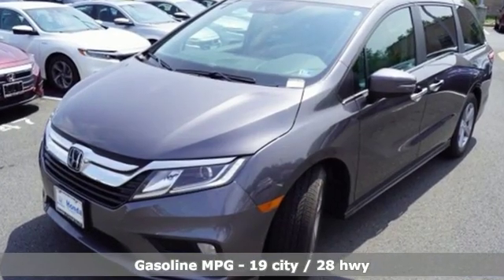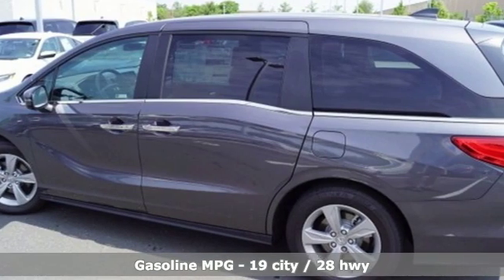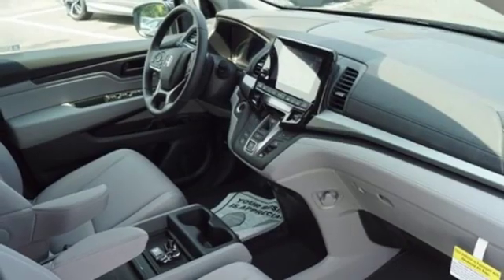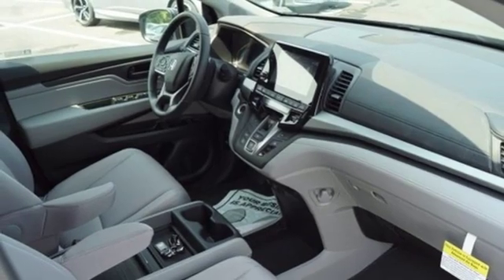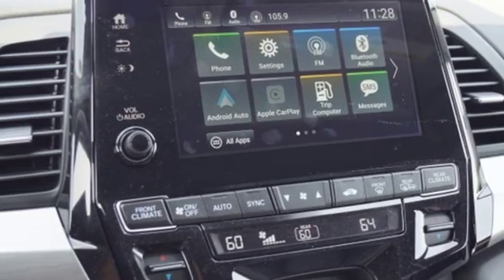Streaming audio, power heated mirrors, dual zone climate control, doors and push-button start proximity key, front heated bucket seats, automatic transmission, active grille shutters, and gas pressurized shocks.